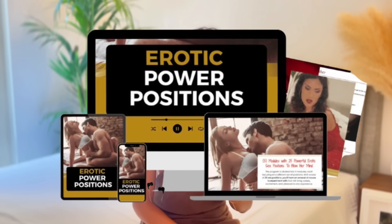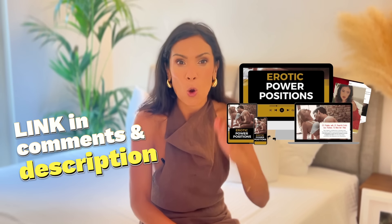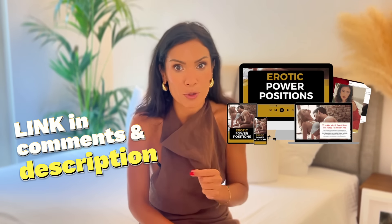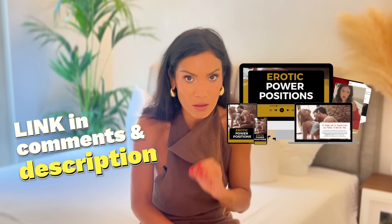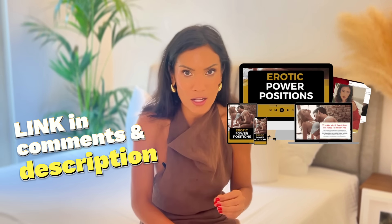If you want to know more positions, check out Erotic Power Positions — 25 positions, plus bonuses about foreplay and how to avoid premature ejaculation. It's in the description. When you're changing it up to create that connection, it really puts us more in the mood.